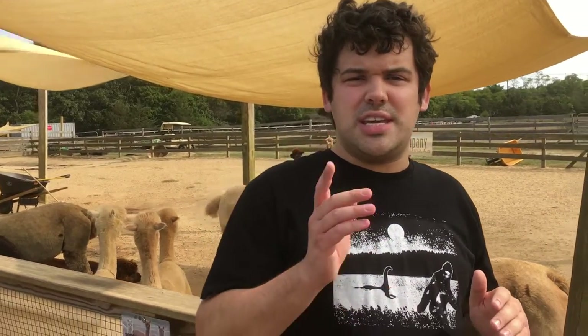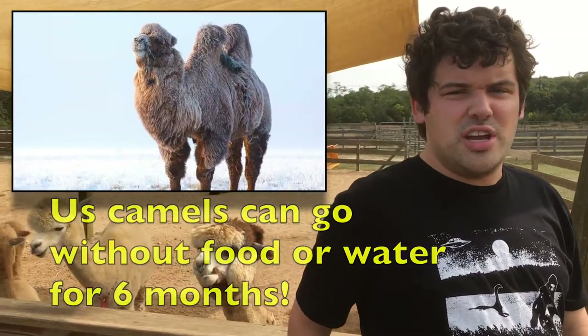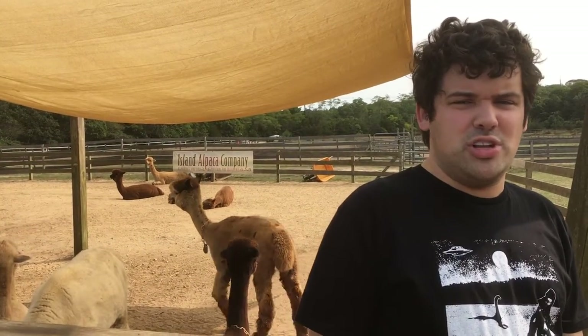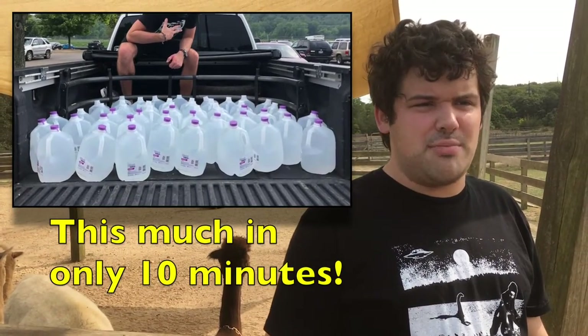Camelids are all extreme survivors. Camels can go without food and water for six months, especially in the winter, and can lose 40% of their body weight during that time. For a two-ton camel, that's losing 1,600 pounds. And when they do find water, they'll drink 50 gallons of water in 10 minutes.